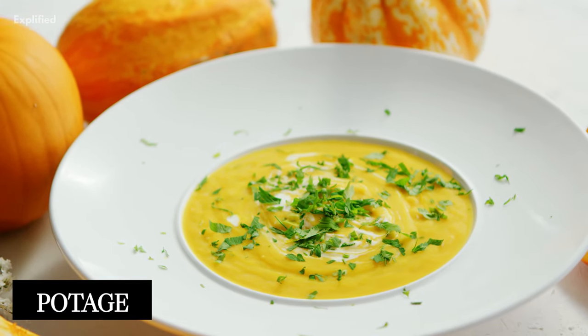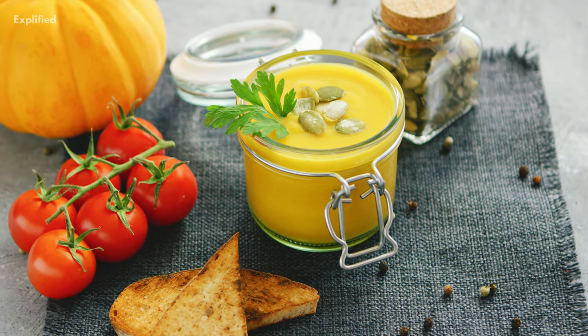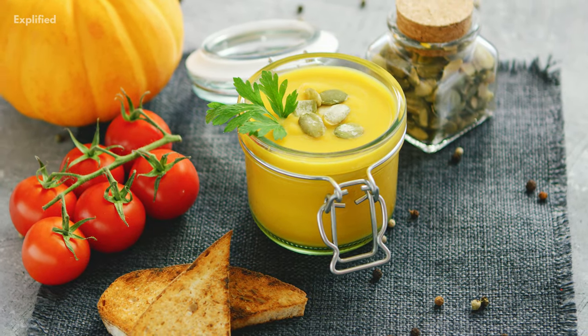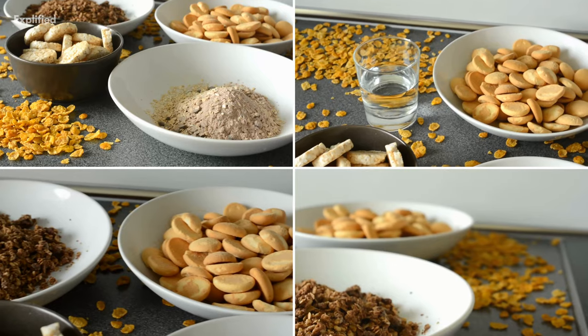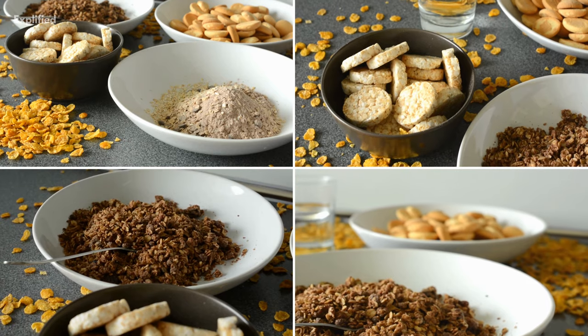Potage is a northern French medieval soup, usually cooked for several hours until the texture and flavor of the entire combination was uniform. Its purpose was to break down complicated carbohydrates and verify that the food was safe to eat.